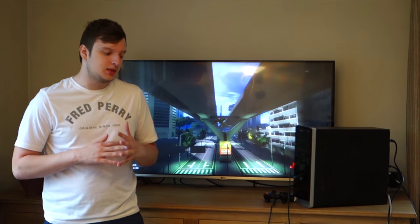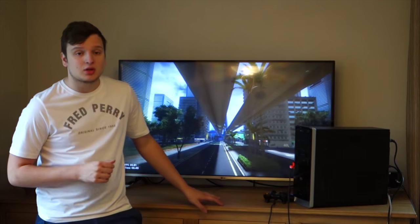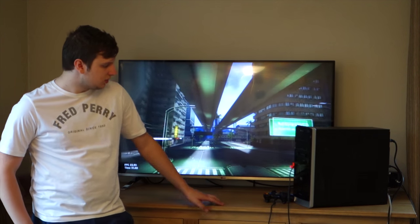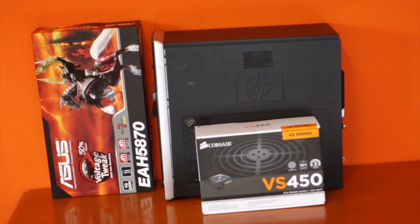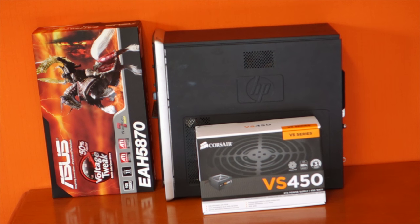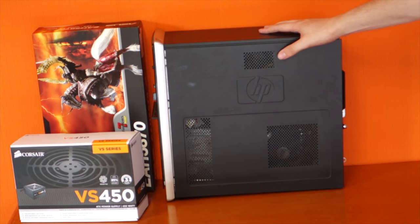So how do you get incredible gaming performance for under 100 euros? It's pretty simple. You go online and find secondhand parts. I was able to buy a fully working HP Pavilion desktop for 25 euros. I then bought a graphics card — an ATI 5870 by ASUS, which looks really good — for 32 euros. But then I needed a new power supply, so I bought a brand new Corsair VS 450 Watt power supply for 35 euros, which brings our total to around 92 euros.